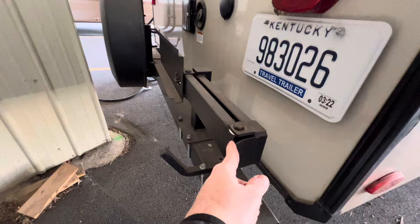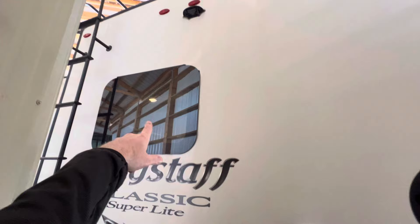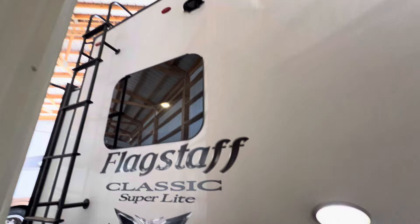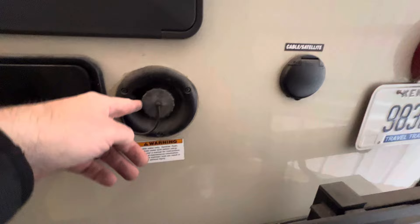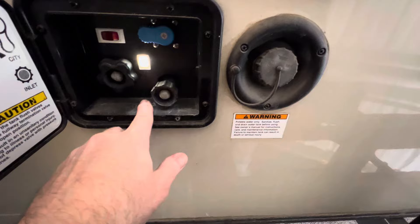There's a swing-out grill arm on the bumper here. It's dusty — just dirty. It should clean up like a new penny. You are prepped for a backup camera, and you do have a ladder to get up on your roof. I checked the roof — all the lap sealant, everything is good to go. There's a service light and cable hookups. This is going to be your potable water fill, which is 43 gallons for the fresh water tank.